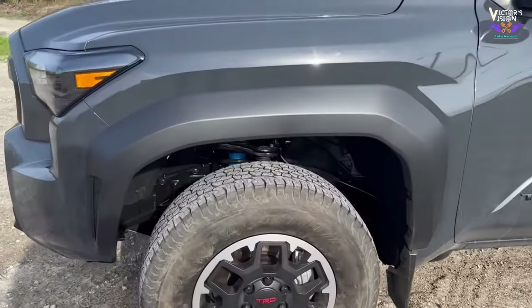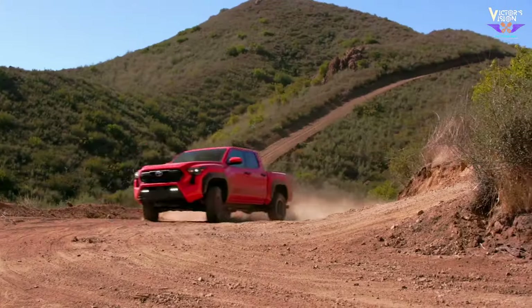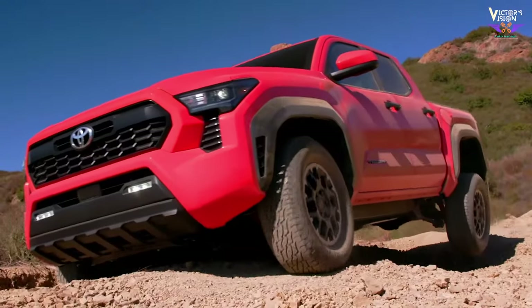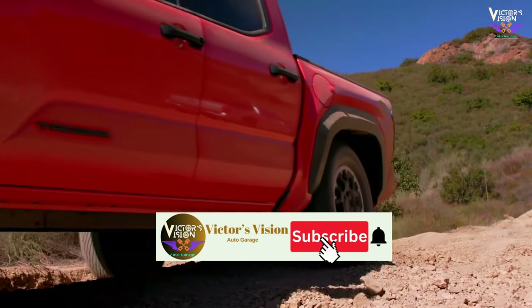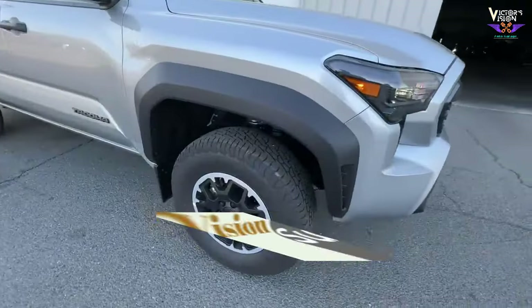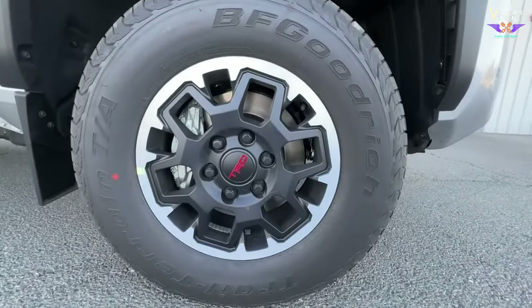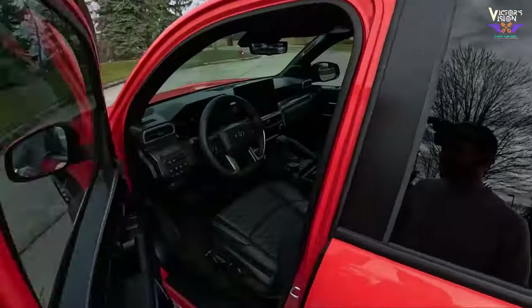The Tacoma TRD Off-Road is equipped with all-terrain tires suitable for off-road adventures. These rugged tire treads are designed to handle mud, gravel, and rocky terrain. Take a closer look at the wheels themselves — they could be alloy or steel depending on the trim level.